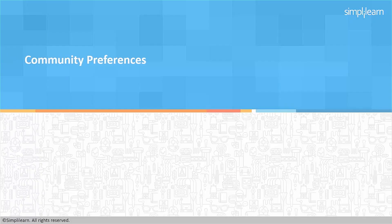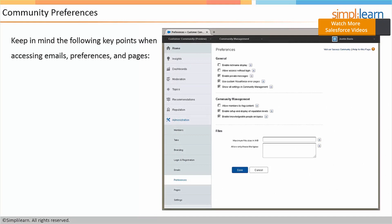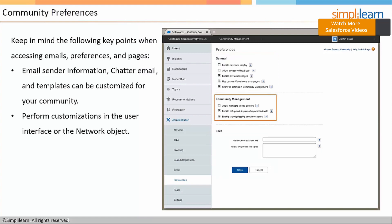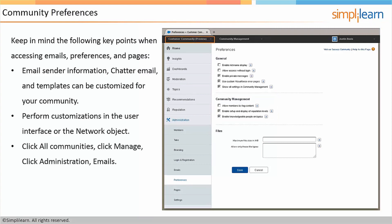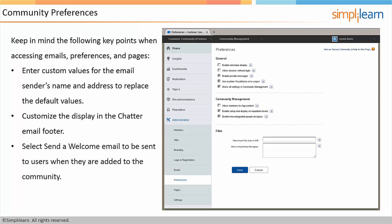The next topic is Community Preferences. Keep in mind the following key points when accessing emails, preferences, and pages: you can change the email sender information; chatter email and templates can be customized for your community; you can perform customizations in the user interface or the network object. Click All Communities, click Manage, click Administration, and then Emails. Enter custom values for the email sender's name and address to replace the default values. Customize the display in the chatter email footer. Select 'Send a welcome email' to notify users when they are added to the community, and you can also customize any default templates.